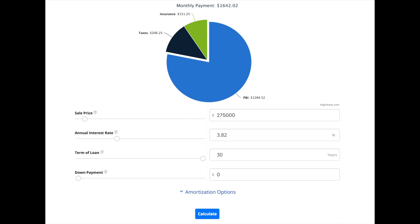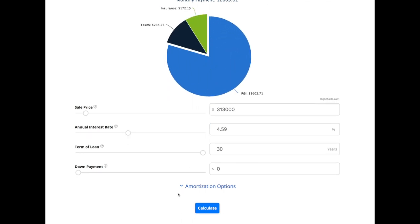Plugging in last year's numbers for Weber County — the median sales price was $275,000 and the 30-year mortgage interest rate was 3.82% — your principal and interest payment comes out to $1,284. If we plug in this year's numbers and current interest rates, you are looking at $1,602.71. That's a difference of $318.19 every month.